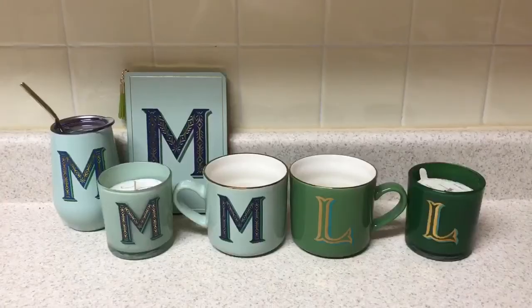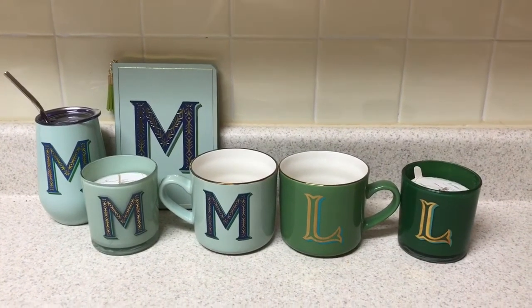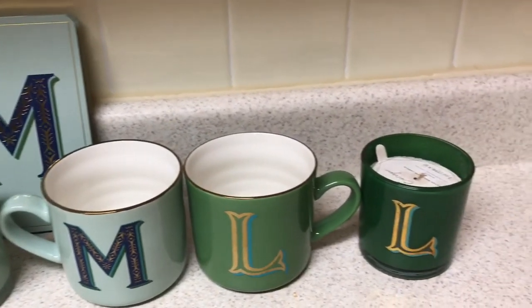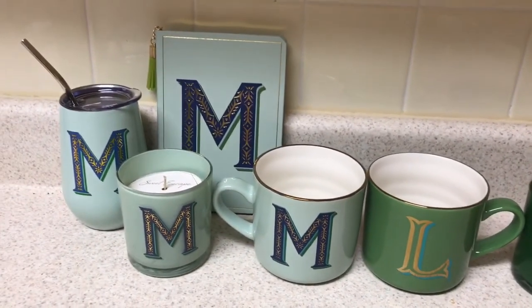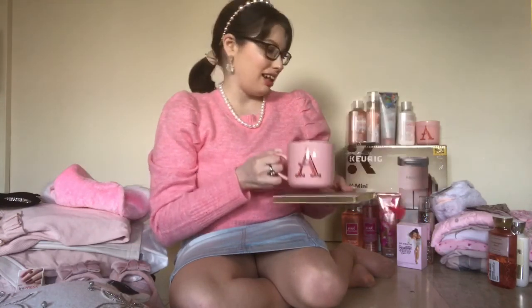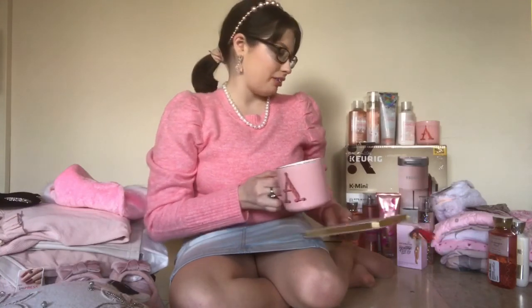Even if you don't use any of this stuff, it's great as decor pieces — if you can find your letter in the color you want. I also got these as gifts: I got the letter M and the letter L for my mom and my stepdad. My mom was happy about the M because it was a minty fresh green, and the L was a darker green. So you can see the other letters they offer with different colors.